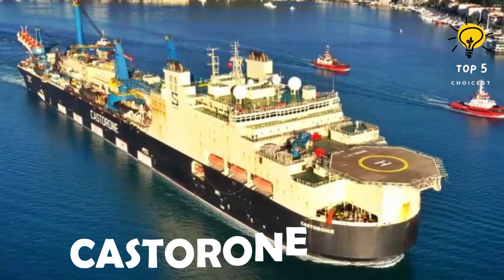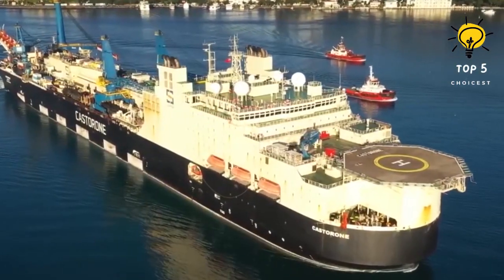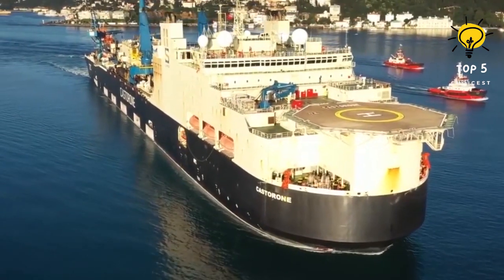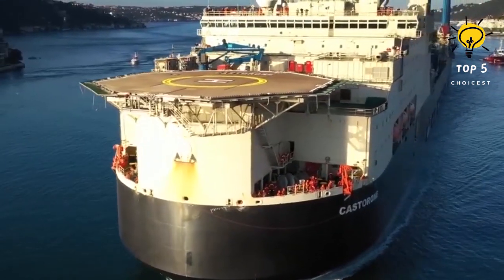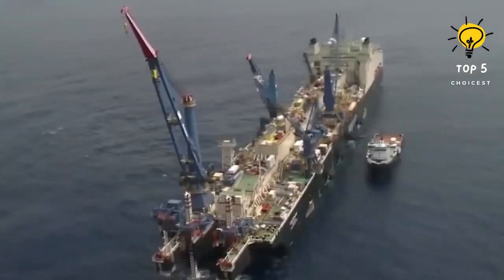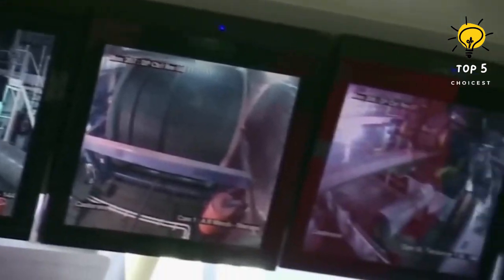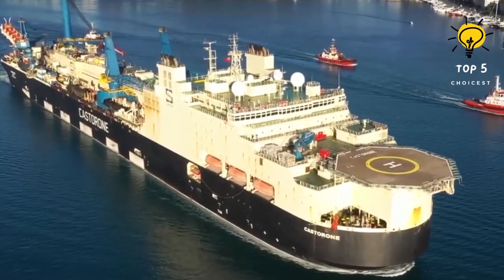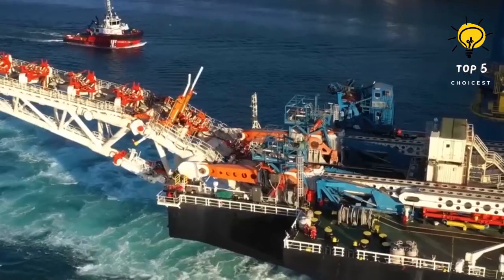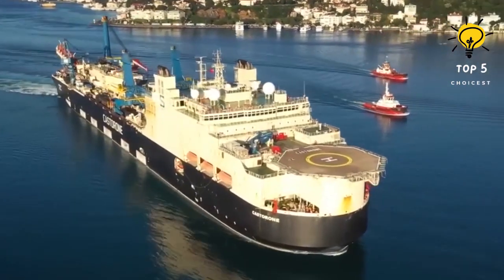Number 1: Castor-1. Castor-1, a vessel constructed in China in 2012, sails under the Bahamas flag. It is specifically designed for constructing large-scale gas and oil pipelines, making it a high-capacity and high-performance ship. With a deck area of 4,300 square meters and a main crane that can lift up to 600 tons, it enables efficient operations. The vessel has a length of 325 meters, a beam of 39 meters, and a draft of 10 meters. With a gross tonnage of 102,000 tons, it can accommodate up to 702 individuals. Castor-1 is equipped with 8 engines collectively generating 90,000 horsepower, allowing it to reach speeds of up to 14 knots.